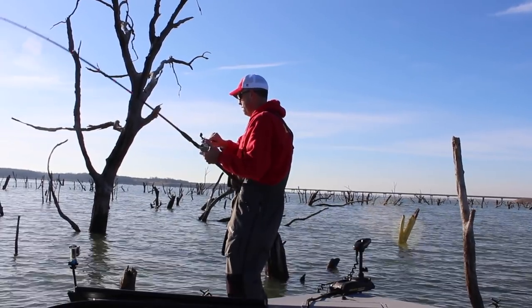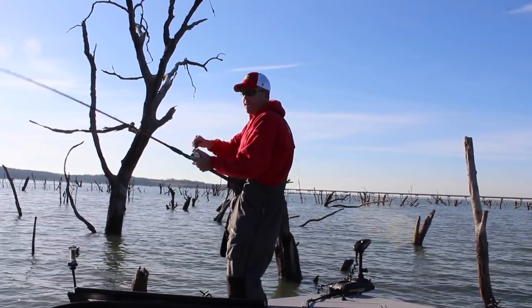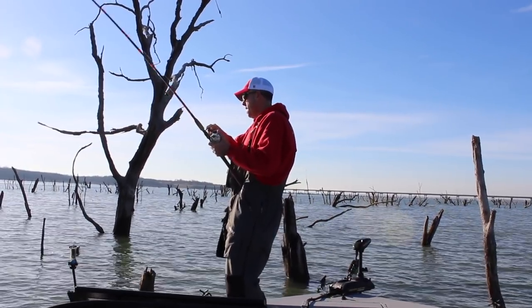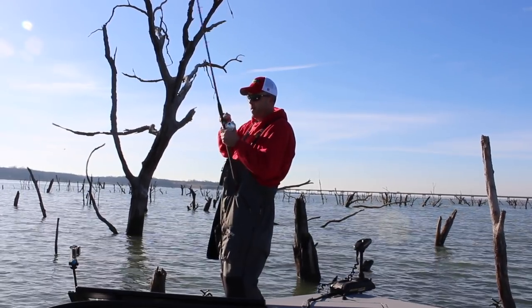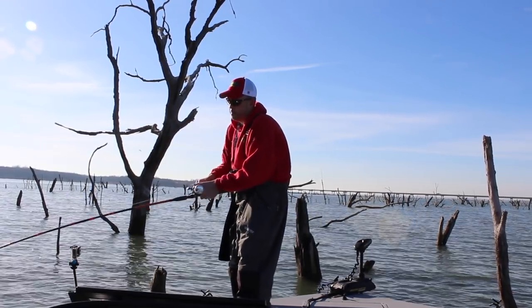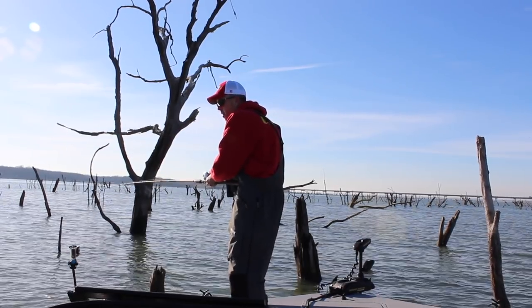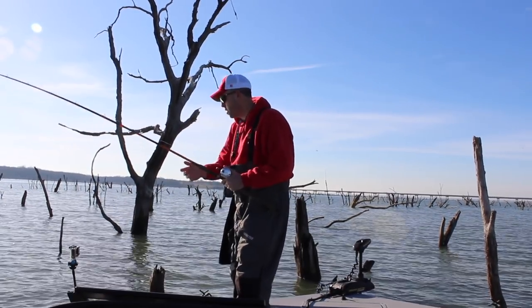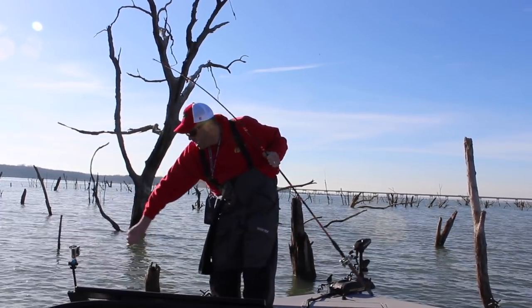That's the first fish we've caught this morning — first fish I've caught this morning, I should say. These blue catfish are up in this timber this time of year because there are cormorants roosting in these trees. And this is actually not a blue catfish — this is a channel catfish.